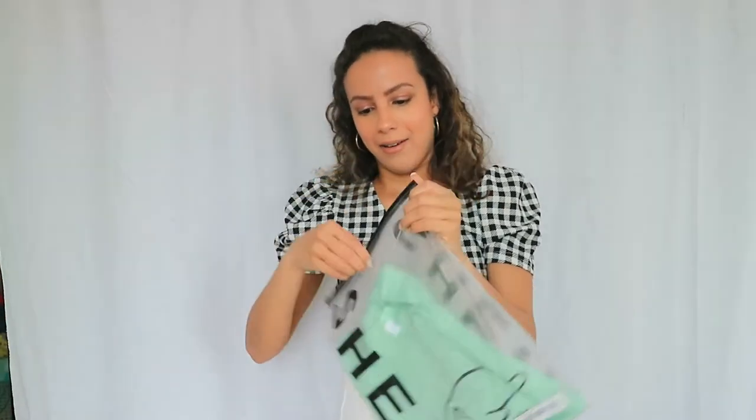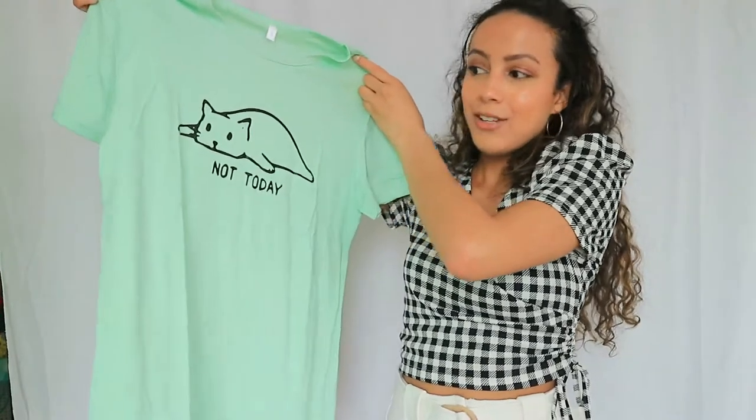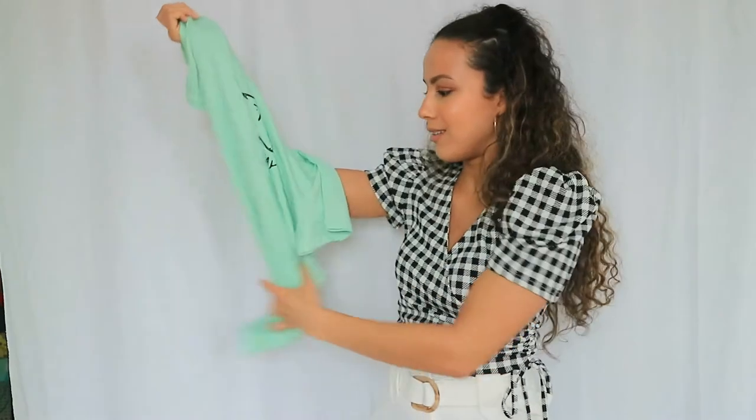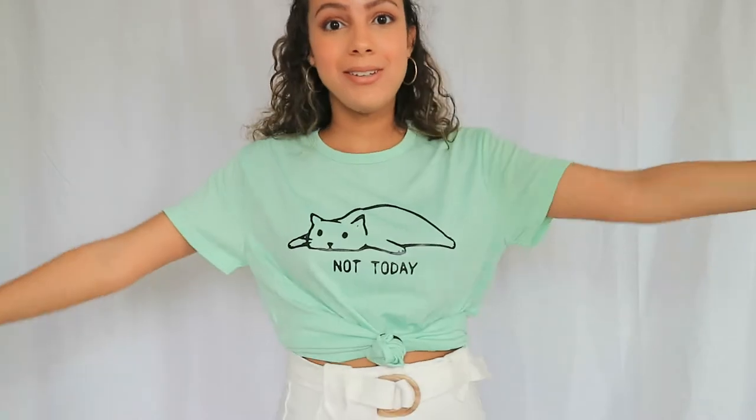Up next is the 'Not Today' shirt with a cat on it. You guys know I love cats — I'm a cat person — and my favorite color is mint green, so I had to pick this up. It's quite big for a small but still really cute, and you can tie it up. I tied it up because it's quite long. The color is great, the fabric is nice, and it is not see-through.